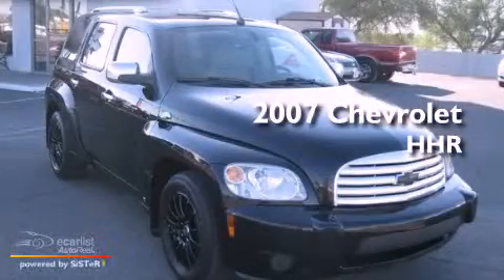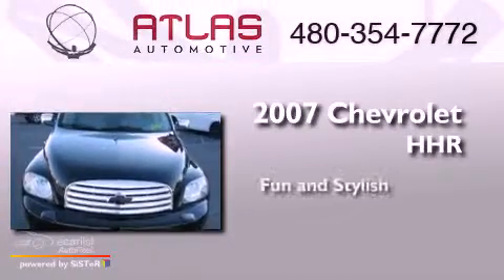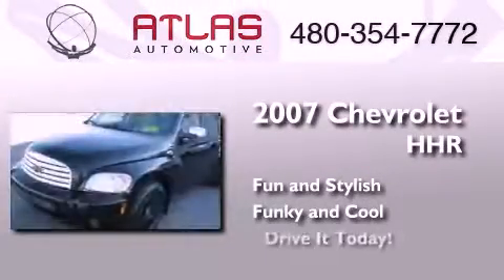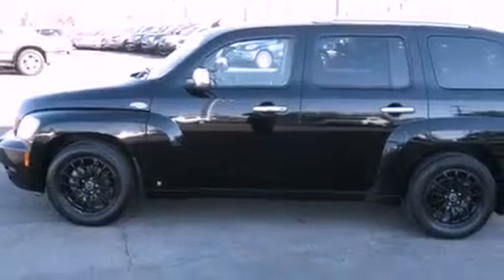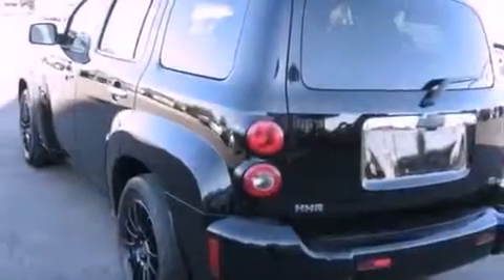This is a 2007 Chevrolet HHR. Its top features and packages include the appearance package and much more. The following features are also included.